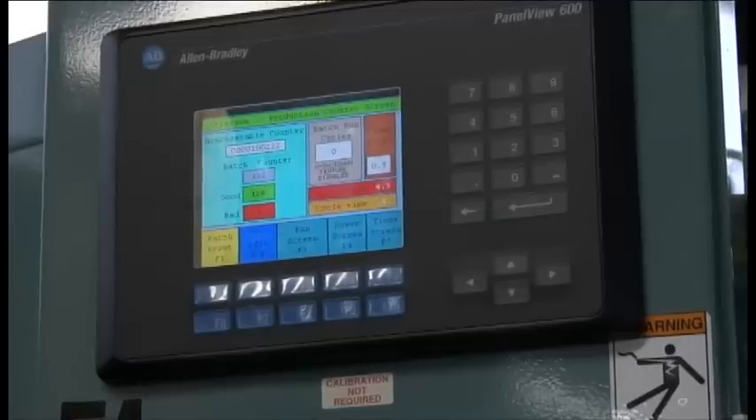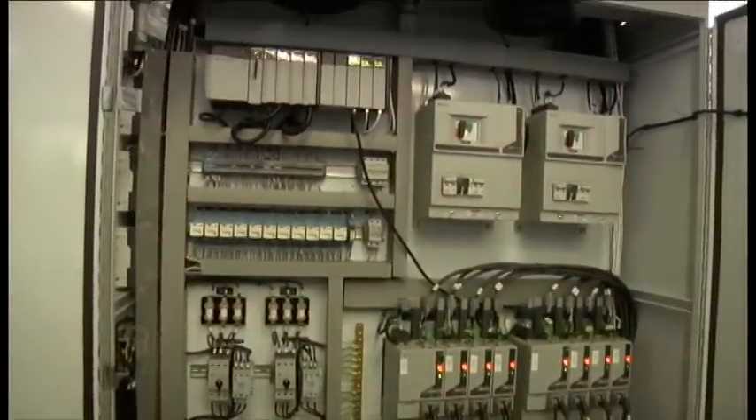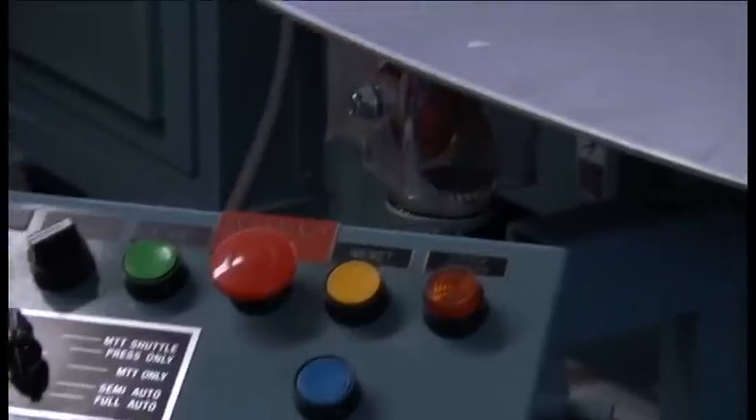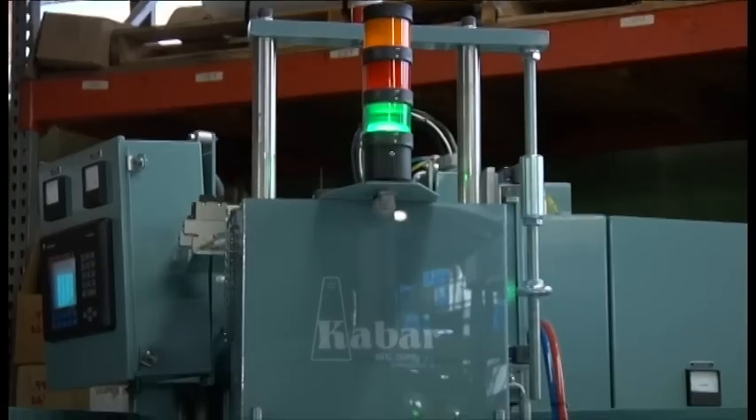These PLCs are closed-circuit programs used to control and monitor the entire RF sealing process, giving Cosmos and K-Bar the ability to tag any item that may be produced that is not within specified performance standards.